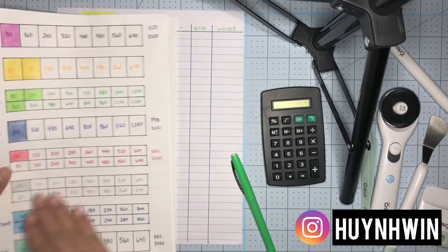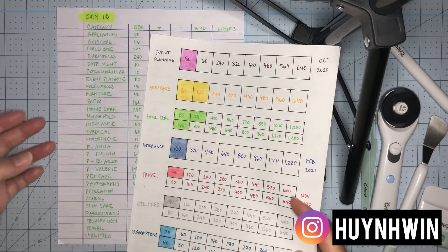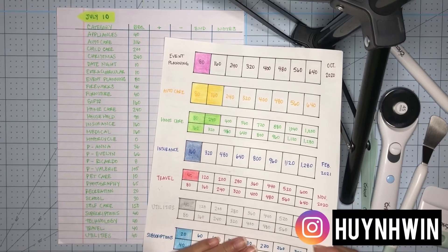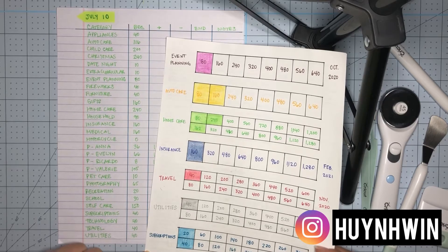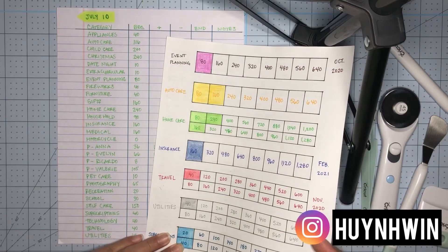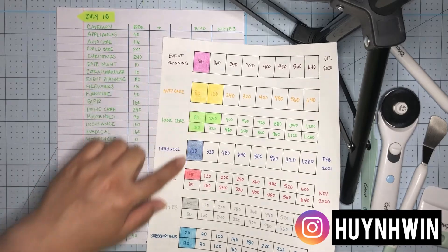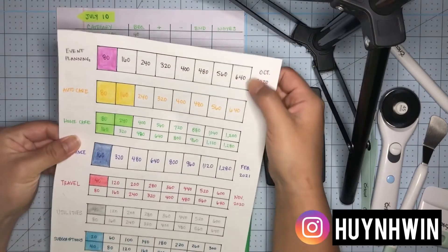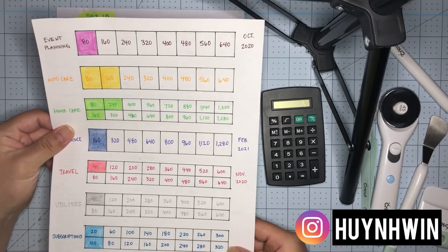Let's do one page at a time. There are some trackers I made and some I haven't because I'm not sure how much I want to save for certain things. I rounded my numbers up to something divisible by the amount I add into the envelope every month or every other paycheck. So 640 is pretty common, and then 320.